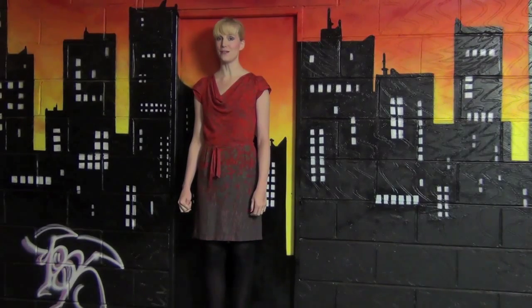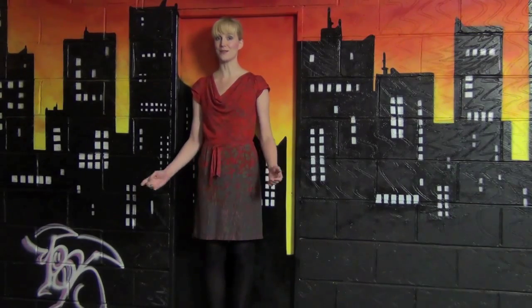The graffiti wall is perfect if you want a bit of urban edge in your pictures while still staying comfortable and warm — not to mention keeping your model comfortable too.